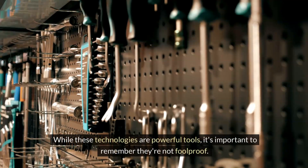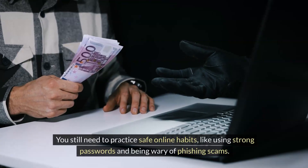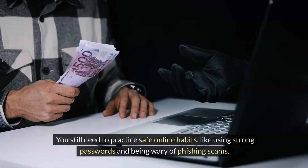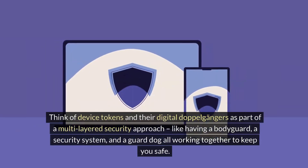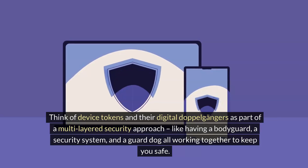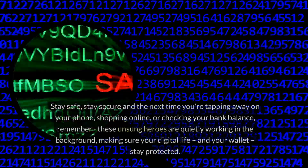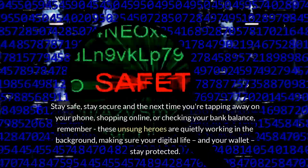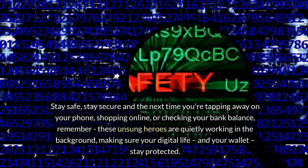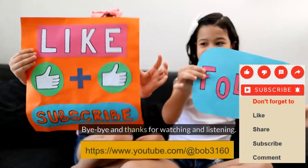While these technologies are powerful tools, it's important to remember they're not foolproof. You still need to practice safe online habits, like using strong passwords and being wary of phishing scams. Think of device tokens and their digital doppelgangers as part of a multi-layered security approach — like having a bodyguard, a security system, and a guard dog all working together to keep you safe. Stay safe, stay secure, and the next time you're tapping away on your phone, shopping online, or checking your bank balance, remember these unsung heroes are quietly working in the background, making sure your digital life and your wallet stay protected. I'll see you again soon. Bye-bye and thanks for watching and listening.